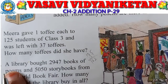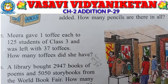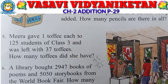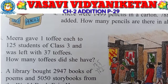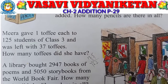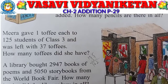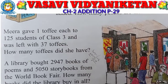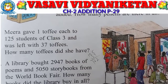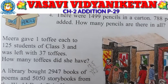So now I will explain. A library bought books of poems — how many? 2947. Next, a library bought story books from the World Book Fair — how many? 5050. So total books in the World Book Fair. I will show you in my notes.